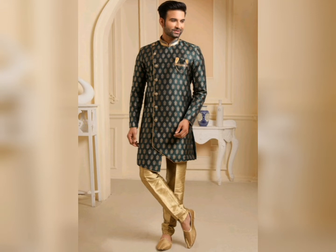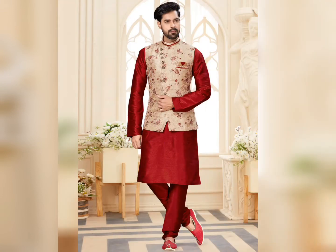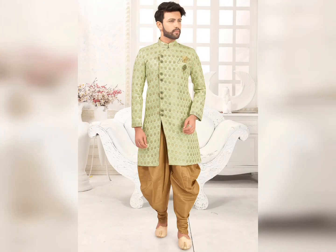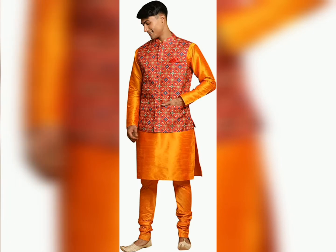You can pair your outfit with jeans, sandals, and simple kolhapuri footwear. You can also complete your outfit with shoes — stylish and fashionable. This look is very much in fashion, so you can style your outfit this way.